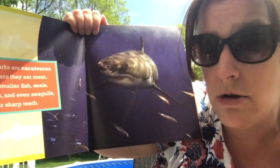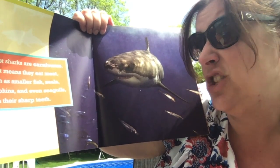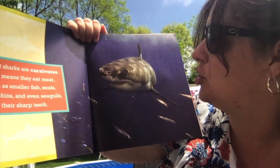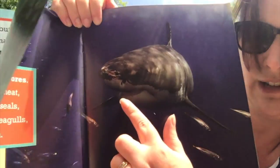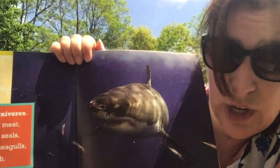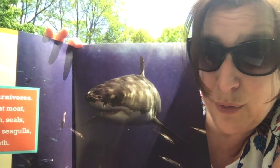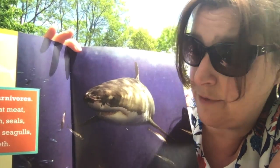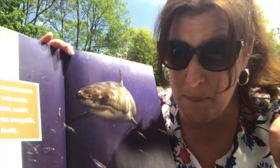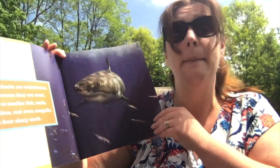Most sharks are carnivores. That means that they eat meat, such as smaller fish, seals, dolphins, and even seagulls, with their sharp teeth. You see their teeth right there? They have very, very sharp teeth. You can usually tell if an animal is a carnivore — if it's a meat eater — by looking at its teeth. If it has really sharp teeth, it needs those to help rip apart the meat they're going to eat. So sharks are carnivores — they eat meat.